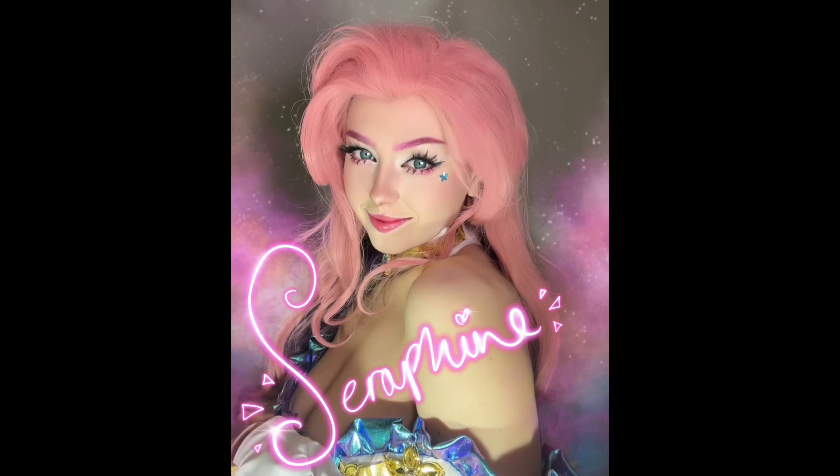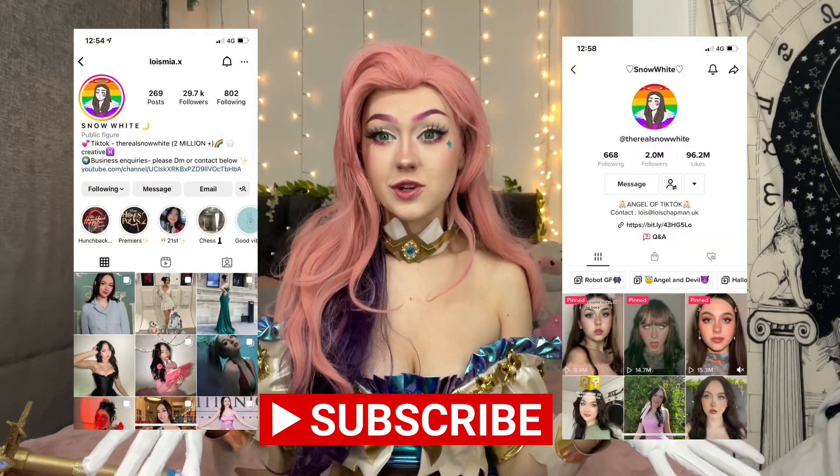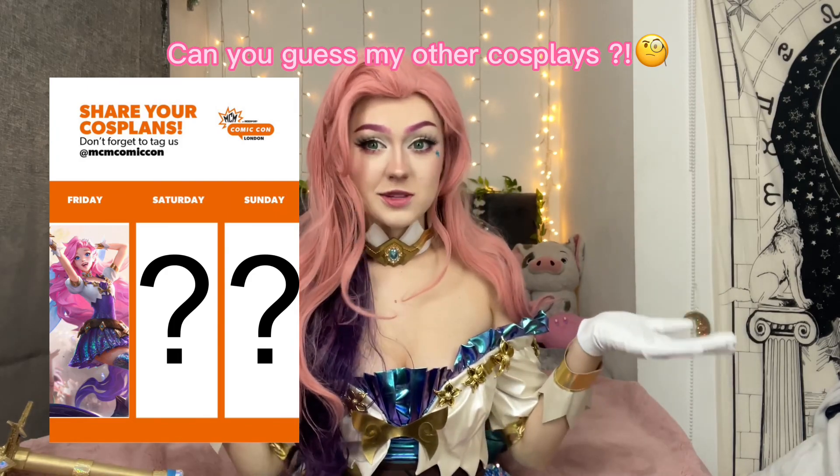Here's a cheeky sneak peek of one of my Instagram pictures - make sure you follow me or subscribe on YouTube. Make sure you follow me on my other socials which are in the link description below. Let me know what other cosplays you'd like to see, leave some comments and questions about MCM - hopefully I'll see some of you guys there!